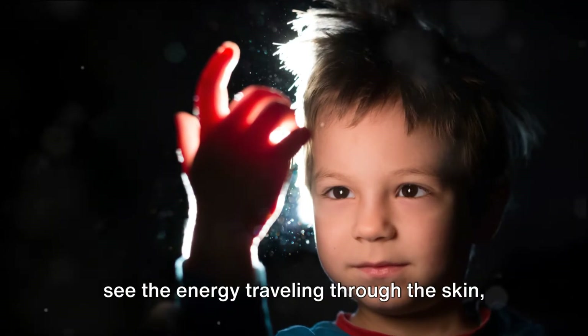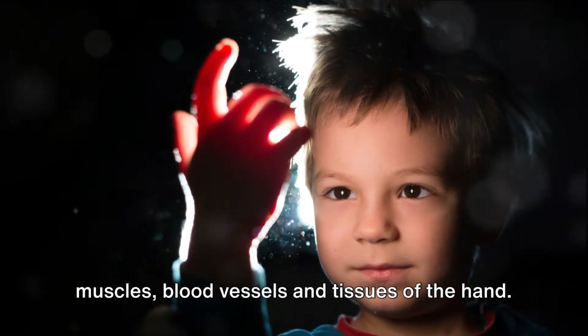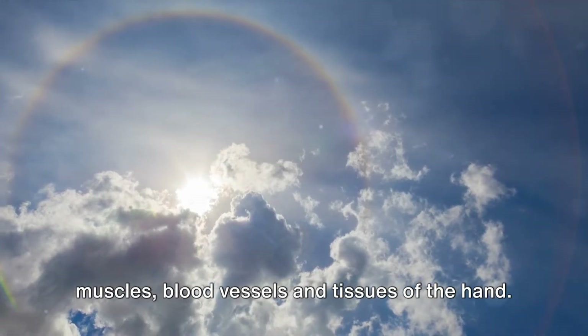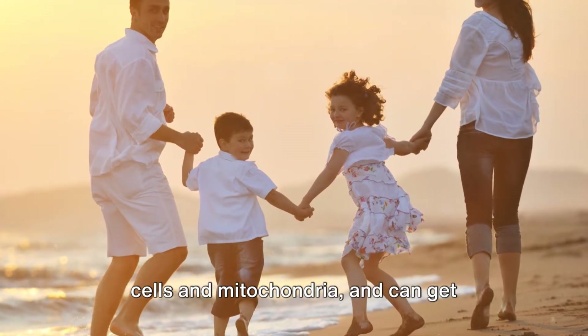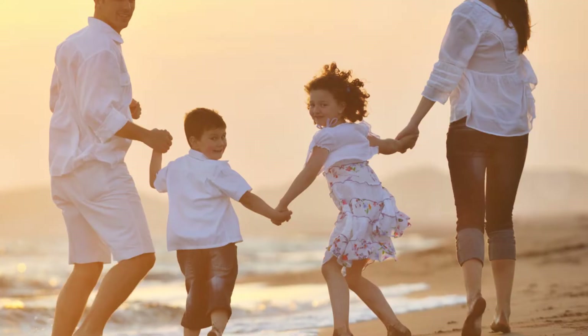You can visually see the energy traveling through the skin, muscles, blood vessels, and tissues of the hand. Infrared radiation can even get into the cells and mitochondria, and can get through clothing and bone.